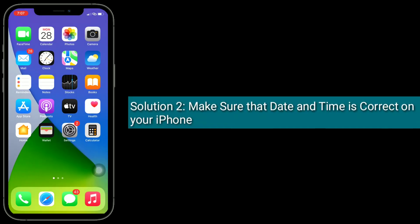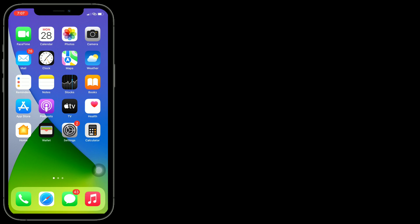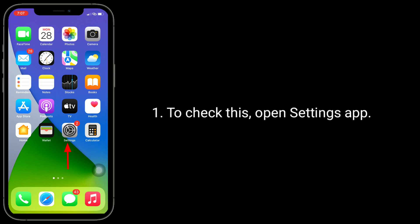Solution 2 is to make sure that the date and time is correct on your iPhone. To check this, open the Settings app.